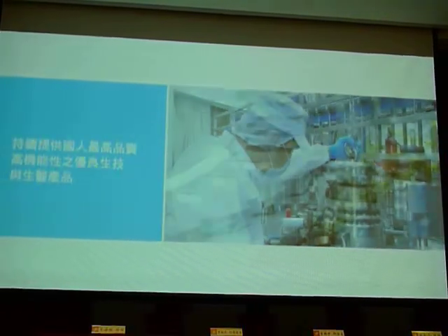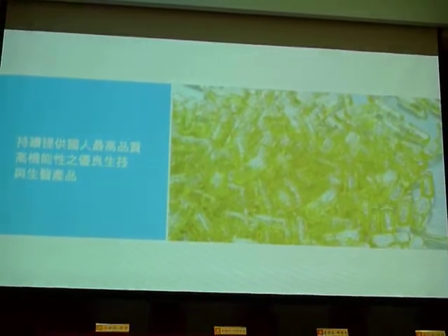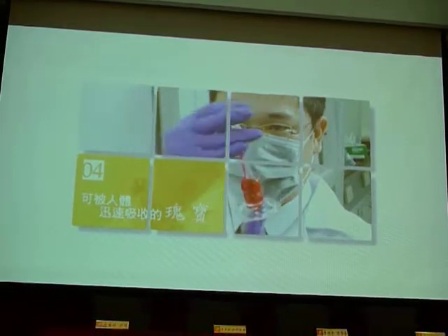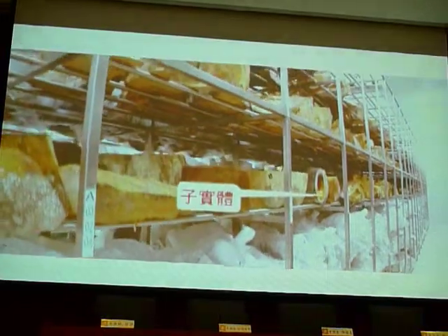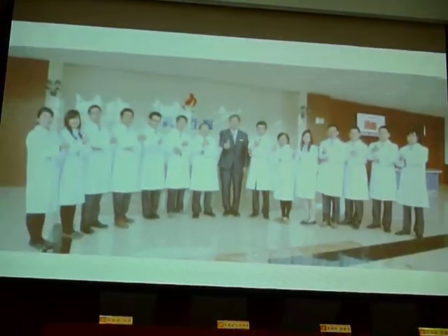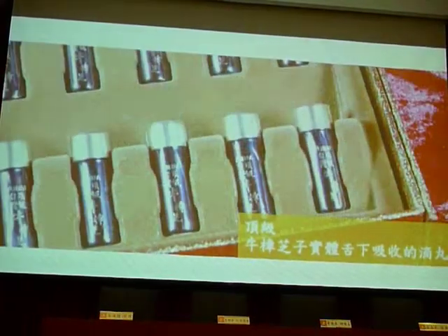Now, we continue to provide the highest quality and high-functioning biotechnology and biomedical products to people. In order to benefit people, we gather a group of medical experts, doctors, and masters for research and development among the top Antrodia cinnamomea fruiting bodies in sublingual absorption delivery fields.